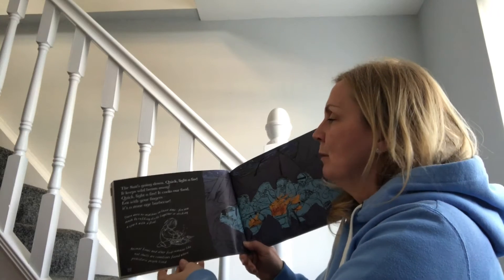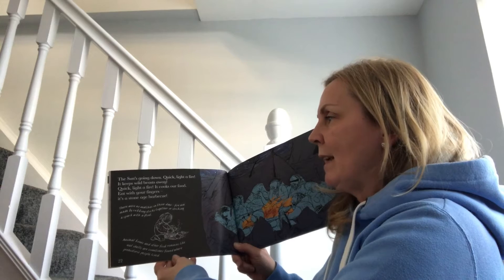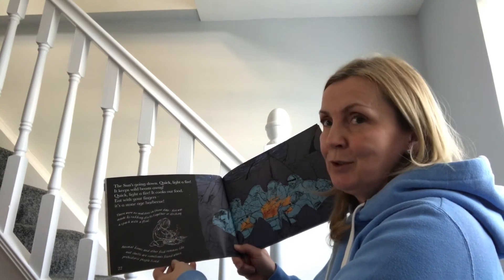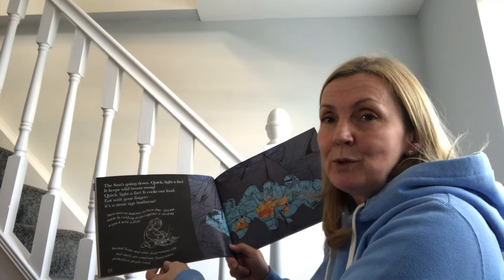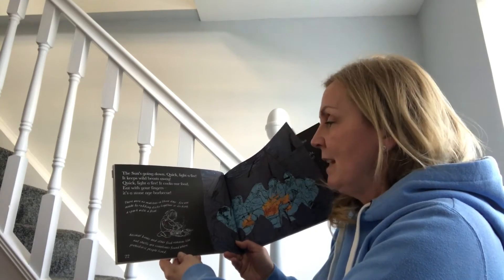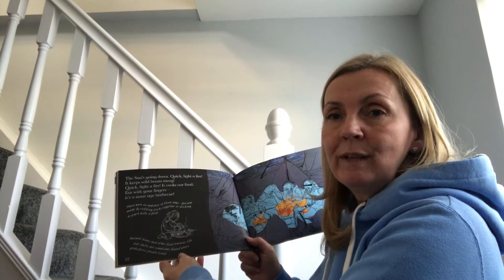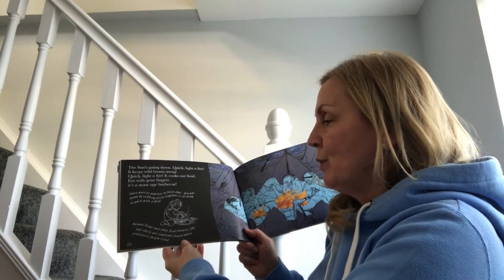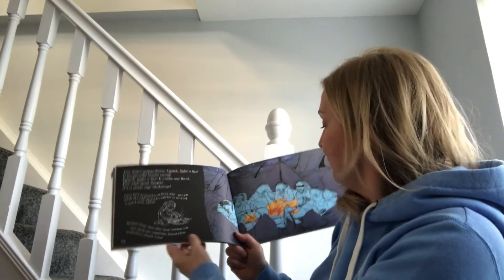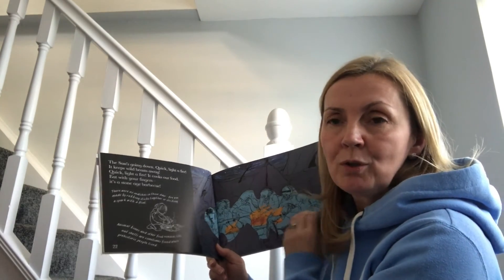The sun's going down — quick, light a fire! It keeps wild beasts away and cooks your food. Eat with your fingers — it's a stone age barbecue! There were no plates, pots, knives or forks, and no matches either. Fire was made by rubbing sticks together or striking a spark with a flint. Animal bones and other food remains like nut shells are sometimes found where prehistoric people lived, and they would all sit around the fire at night to keep warm and cook their food.